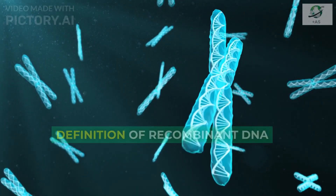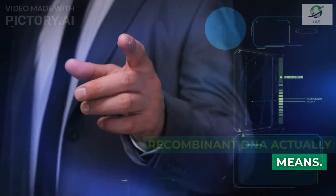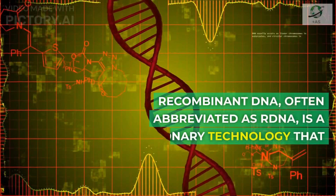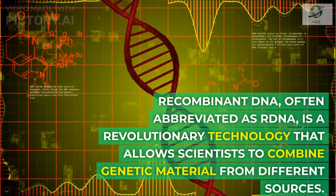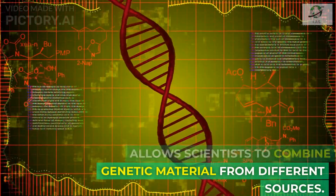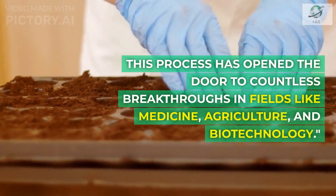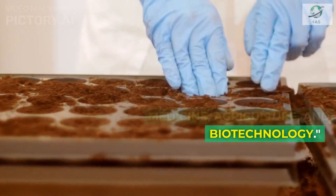First, let's demystify what recombinant DNA actually means. Recombinant DNA, often abbreviated as RDNA, is a revolutionary technology that allows scientists to combine genetic material from different sources. This process has opened the door to countless breakthroughs in fields like medicine, agriculture, and biotechnology.